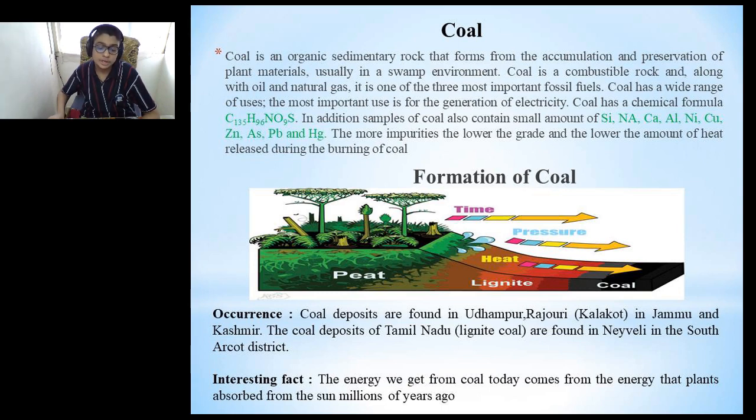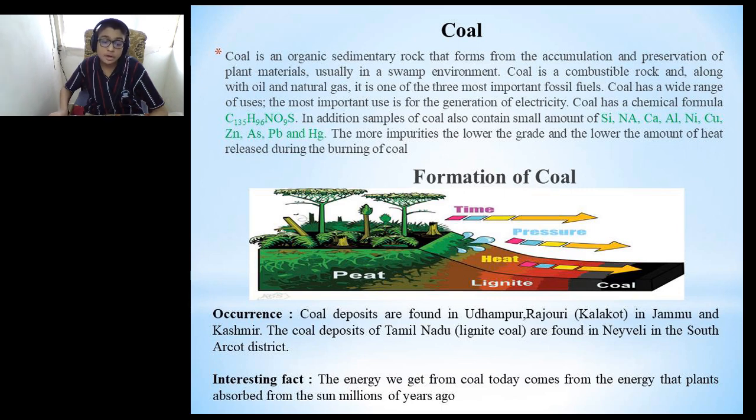Most coal formed approximately 300 million years ago from the remains of trees and other vegetation. These remains were trapped at the bottom of swamps, accumulating layer after layer and creating a dense material called peat. As this peat was buried deeper underground, high temperature and pressure transformed it into coal. Coal deposits are found in Udhampur, Rajouri and Kalakot in Jammu and Kashmir. In Tamil Nadu, lignite coal is found in Neyveli in the South Arcot district.